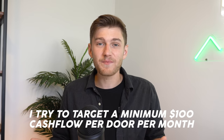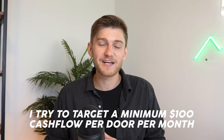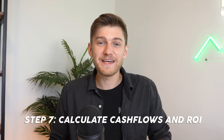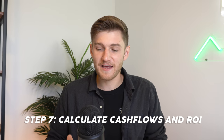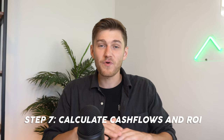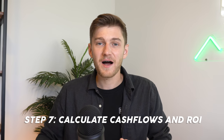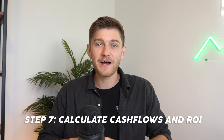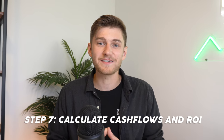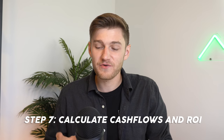I usually like to target properties that will generate a minimum cash flow of around $100 per door on that property. So if I'm looking at a triplex, I want a minimum of $300 per month in positive cash flow. The thing is, this is supposed to be an investment, and so I don't ever want to be out of pocket — if I buy a property that is breaking even on my calculations, anytime something comes up I'm going to have to cover those expenses out of my own pocket.